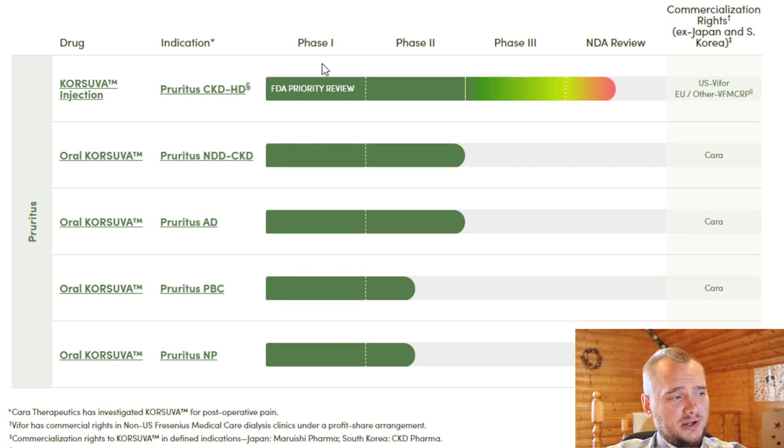Here you can see the full pipeline for CARA Therapeutics. They're focusing on pruritus and they're expecting FDA approval as we already know. Their main molecule, KORSUVA, comes in injection form and in oral form. It's quite interesting because they sold the rights for commercialization on the injection form but they didn't do it for the oral form.